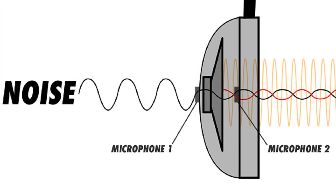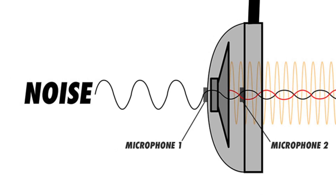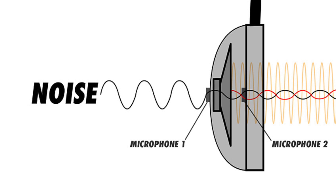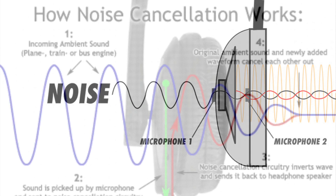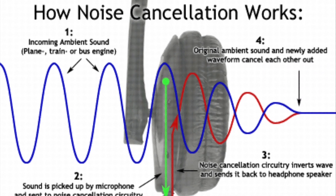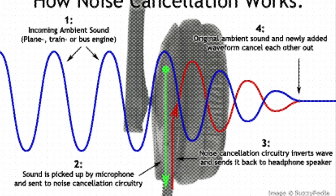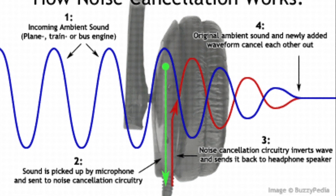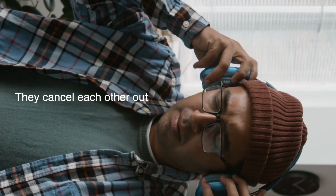Noise-canceling headphones use tiny microphones built into the earcups to detect the external sound around you. These microphones pick up the sound waves — let's say it's the hum of an airplane engine. Once the headphones recognize the sound pattern, they generate an anti-noise sound wave that mirrors the external sound's amplitude and frequency but flips the phase, essentially creating a mirror image of the original sound wave. When this anti-noise wave meets the actual noise, they cancel each other out, reducing the sound that reaches your ears. This whole process happens in real-time — milliseconds fast — so you don't even notice it.